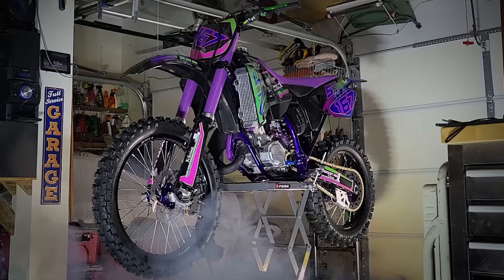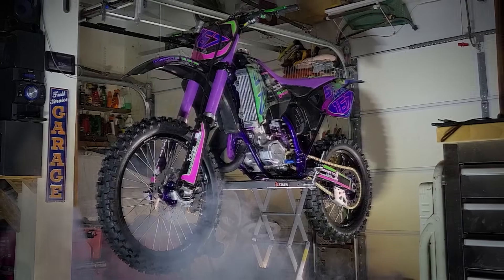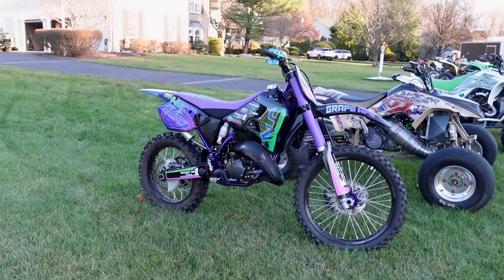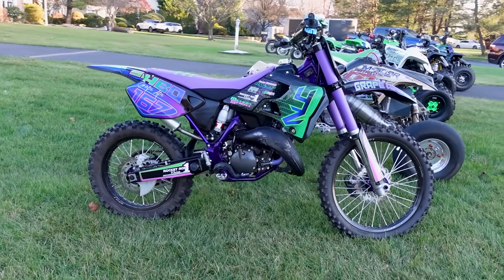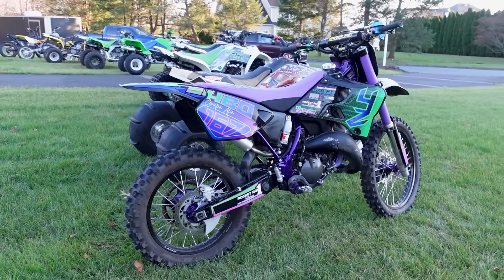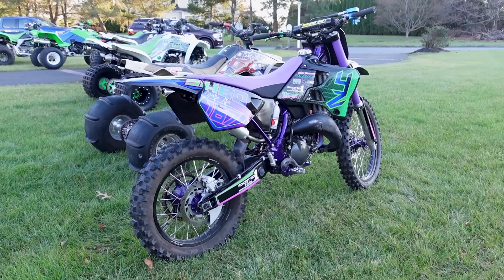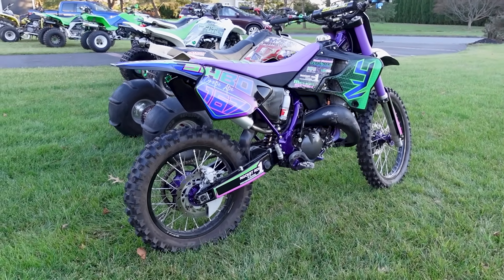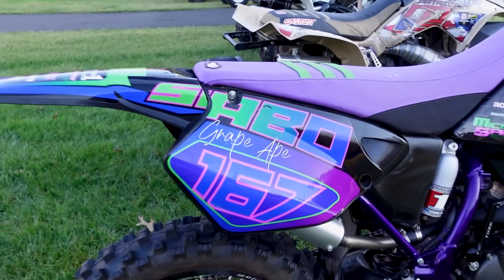This machine is probably the most viral and most well-known machine that I've built — this dirt bike, a YZ125. It's probably just because it's a dirt bike and more popular. It really is sweet. This is definitely one of my favorite builds. The main video on it has like 2 million views — it's freaking awesome. The Grape Ape.